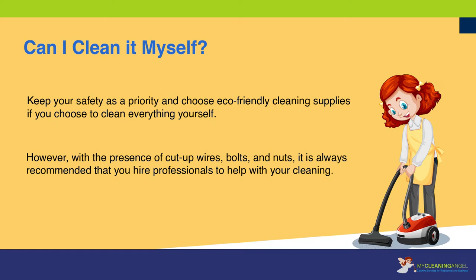Keep your safety as a priority and choose eco-friendly cleaning supplies if you choose to clean everything yourself. However, with the presence of cut-up wires, bolts, and nuts, it is always recommended that you hire professionals to help with your cleaning.